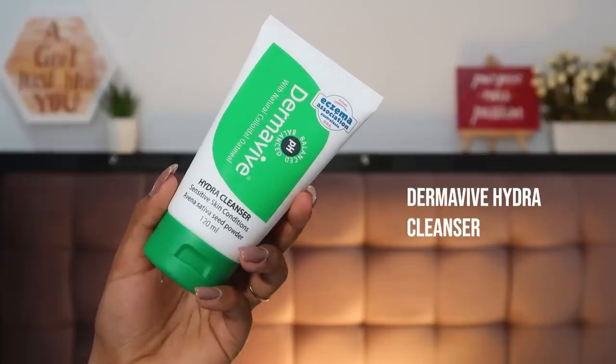Starting with my favorite daytime skincare products — for cleanser, I've thoroughly enjoyed the Dermaviv Hydra Cleanser. I use this literally every morning when I wake up. What I really like about it is that it's very gentle, soap-free, and fragrance-free. It doesn't rip my skin or leave me feeling too dry. It has no scrub beads, lathers up just the right amount, and it's definitely been a hit of 2020 for me.